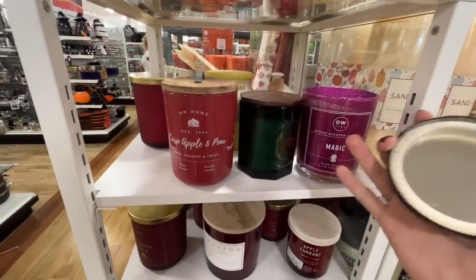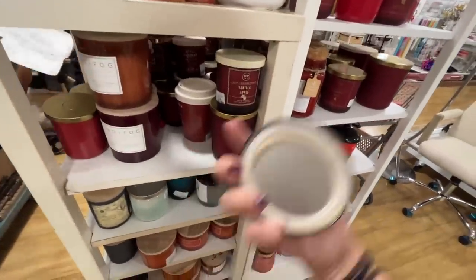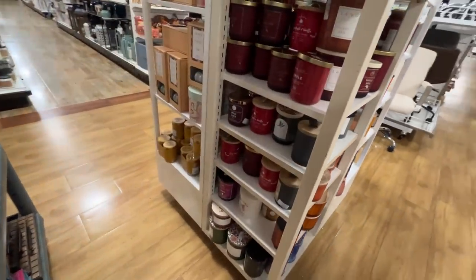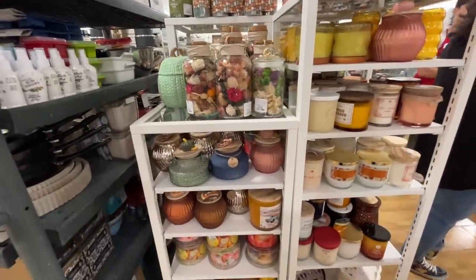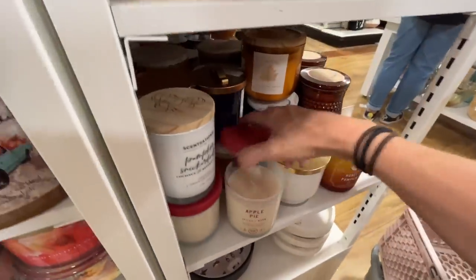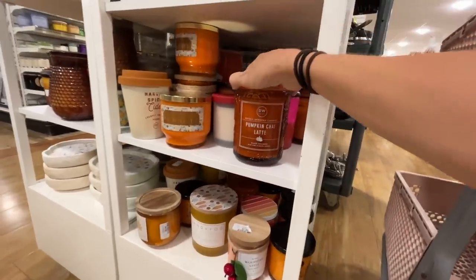Time to explore my favorite section. TJ Maxx normally has more candles than Home Goods, but I guess this is the exception. DW candles — DW is my favorite. They have the coolest, newest, most exciting scents and they smell exactly like what their names describe. Apple currant, pumpkin pecan, vanilla apple — nothing too exciting yet. More over here: honey pumpkin, cinnamon and vanilla, maple hazelnut, apple pie, pumpkin butter and honey. Give it to me — love that. Oh my gosh, pumpkin butter and honey is winning 1,000. They have chocolate chip cookie, pumpkin chai latte — oh that smells divine.